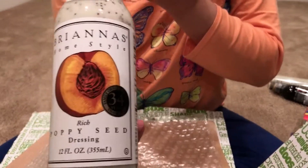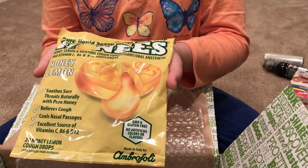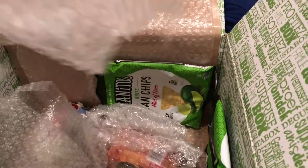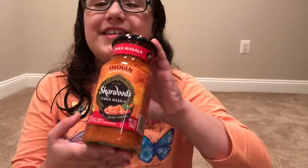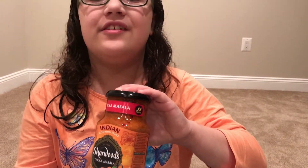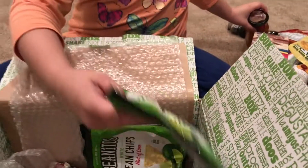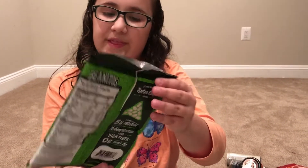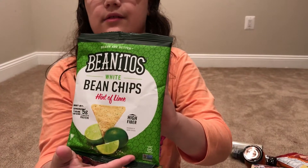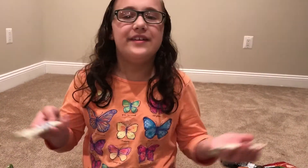These are honey lemon cough drops. This is a tikka masala — you can put it on chicken, seafood, and stuff like that. And this is another one of those bean chips, but in a hint of lemon lime flavor.